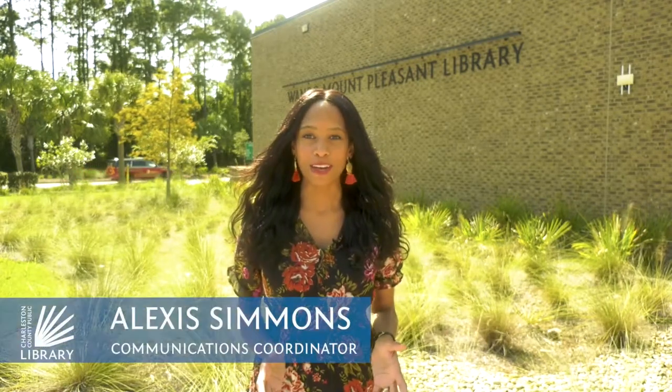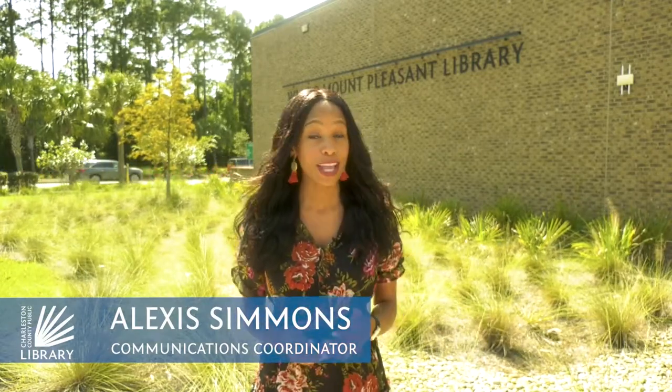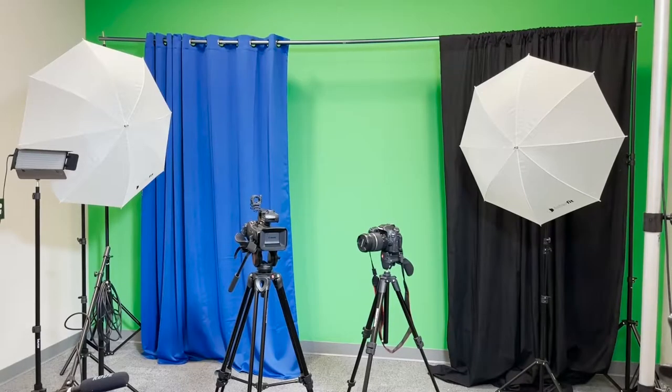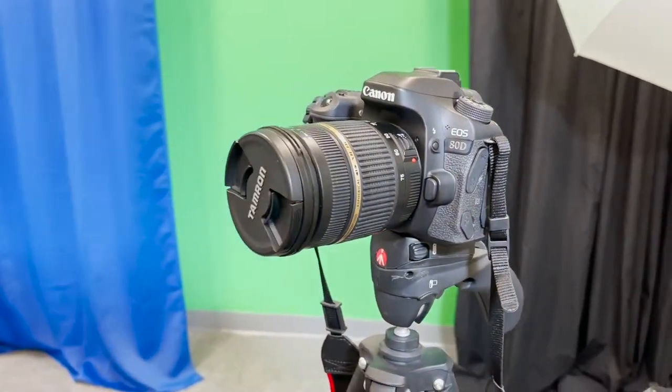It's time for Meet Your Library. Have you ever wanted to start your own podcast or perhaps create your own high quality video? We have equipment that you can use at select branches, including right here at the Wando Mount Pleasant library and in our mobile creative studio.